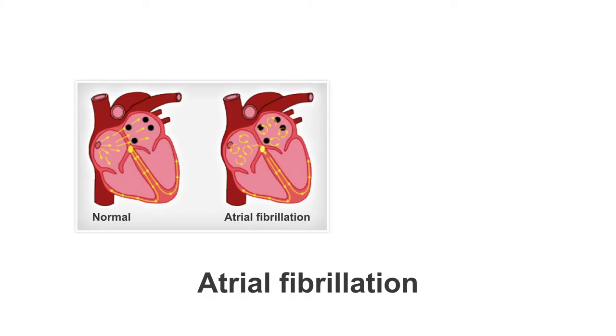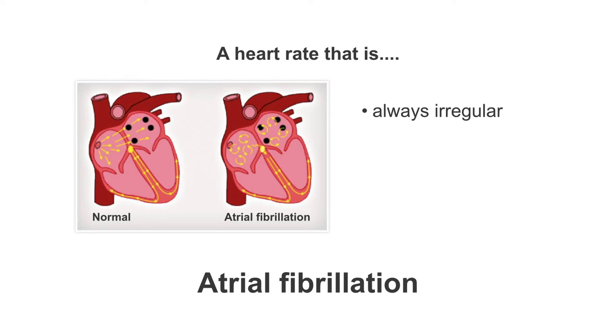In this lesson we will look at how pacemakers are often used to treat atrial fibrillation. Atrial fibrillation describes a condition where the normal contraction and electrical activity of the atria has been replaced by disorganized, chaotic electrical activity. The AV node is bombarded by this chaotic activity and is not always certain how to respond. This leads to a heart rate that is always irregular, sometimes slow, sometimes fast, and quite often plagued with pauses.